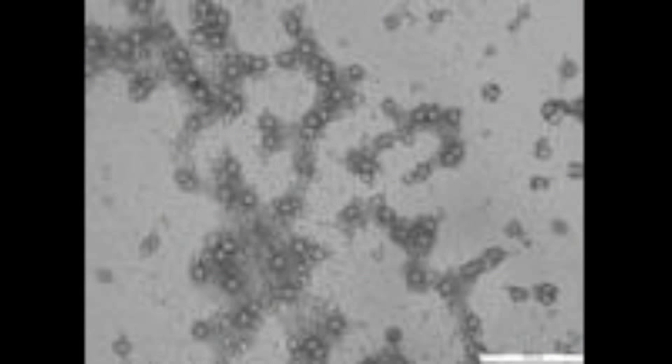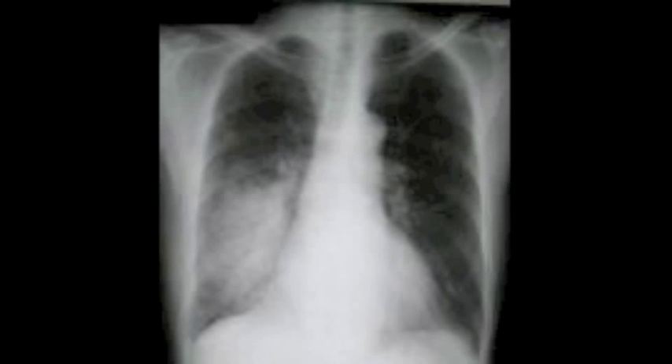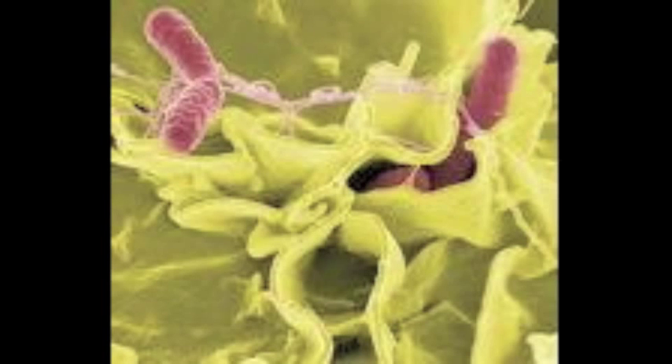Because children with SCID don't have enough cells to fight off infection, they are often sick as infants. Some infections may be opportunistic but usually include some type of pneumonia, meningitis, or fungal infection. In order for children with SCID to survive, they were once kept inside plastic bubbles protected from the environment and its threat.